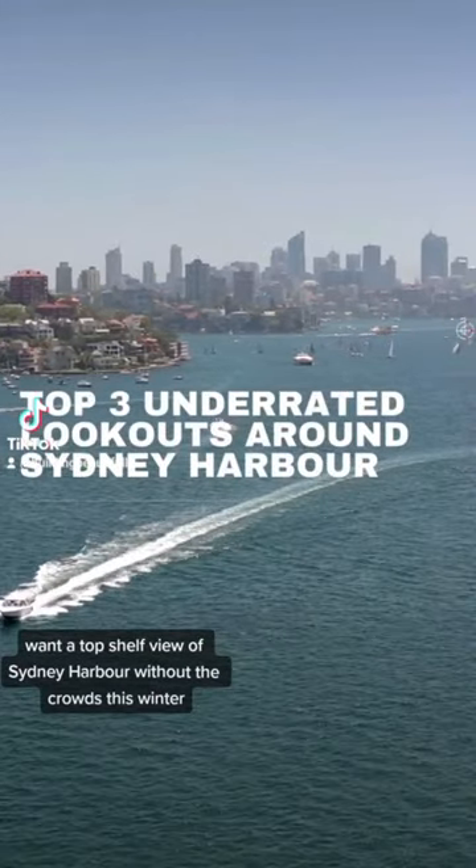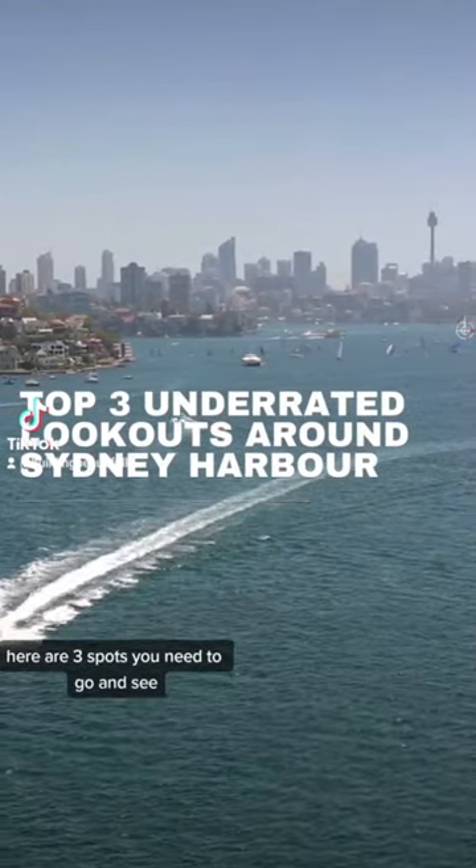Want a top shelf view of Sydney Harbour without the crowds this winter? Here are three spots you need to go and see.